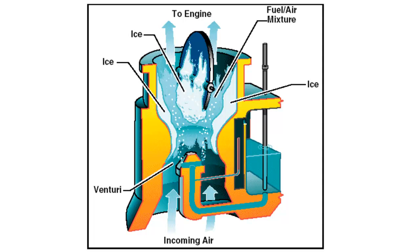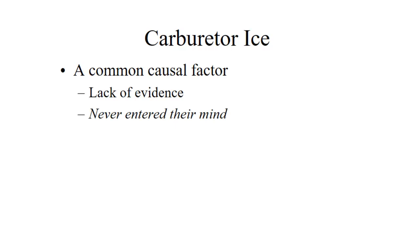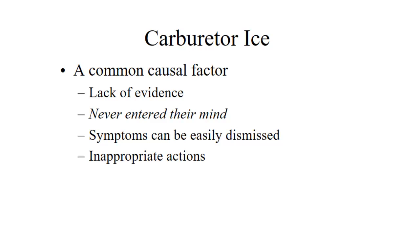Carburetor ice is a common causal factor for accidents, and it's more common than the statistics show because a lot of engine failures happen, then the crash happens, and the ice melts — so it doesn't get named as a cause. Most pilots who encounter carburetor ice say it never entered their mind that they would have it given the conditions. The first symptoms can be very easily dismissed — very slight drops in RPM or manifold pressure. Some pilots will take inappropriate actions such as adding only partial carburetor heat, or they pull the carb heat on, it makes the engine run slightly rough, and they push it right back in again.